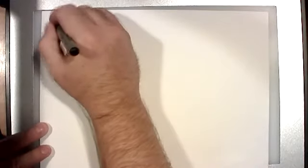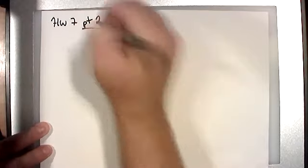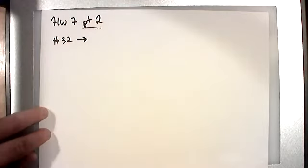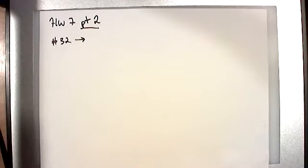We're going to be covering the second half of homework seven, part two. This is going to cover the word problems and equations in homework seven. Assuming the numbers are still right, this should be number 32 on. We covered one through 31 last time. The back half of the homework has more equation-solving problems, percent problems. Some of them are word problems, some of them are not.